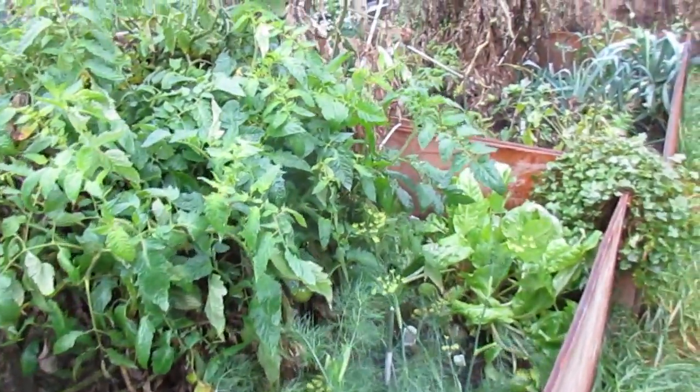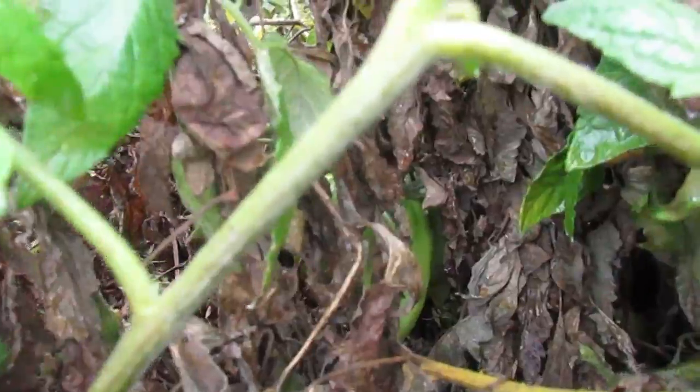I am still getting tomatoes back here. There are still quite a lot of green tomatoes in there hiding.